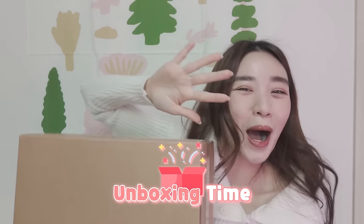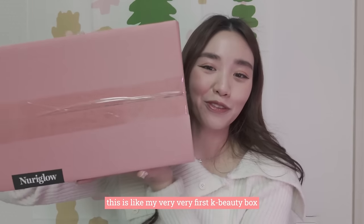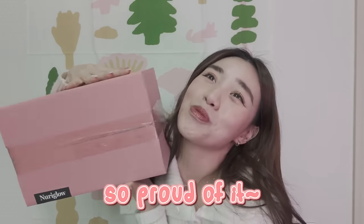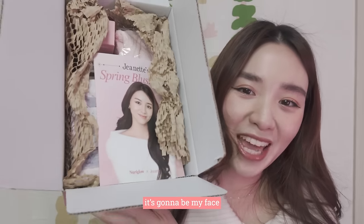Let's do my usual unboxing! This is like my very, very first K-beauty box and my very own K-beauty box, and I'm so proud of it. I will be bringing spring to your doorstep. Let's open it together — it's gonna be my face haunting you 24/7.